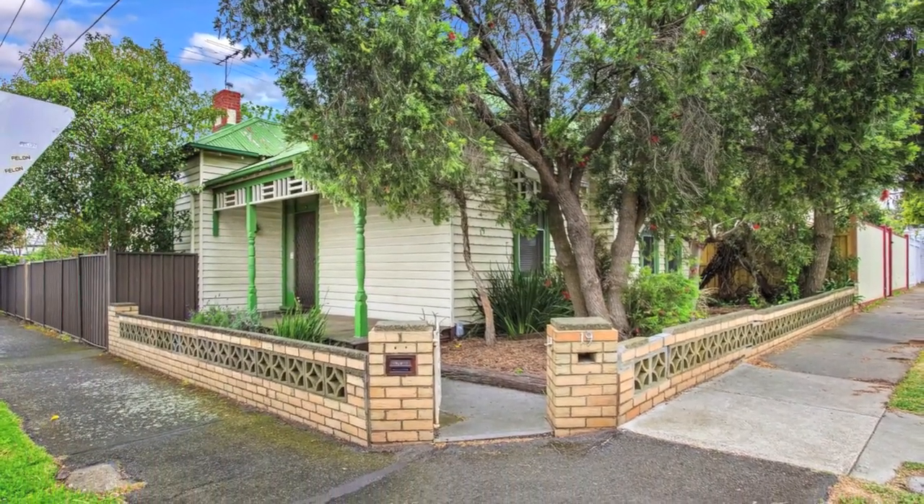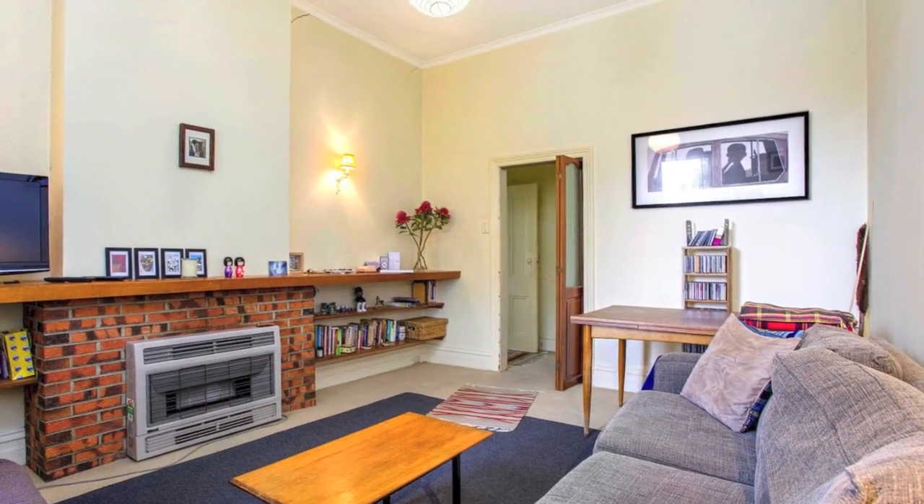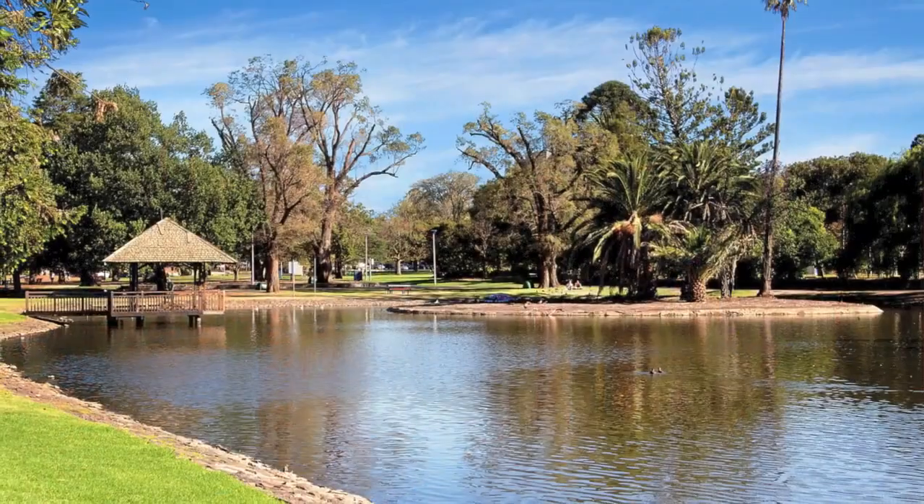With high ceilings, ceiling roses and an open fireplace showcasing its period heritage, this home is ready for now with the option to renovate, rebuild or develop subject to council approval.